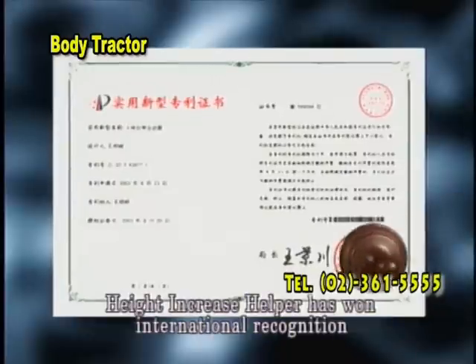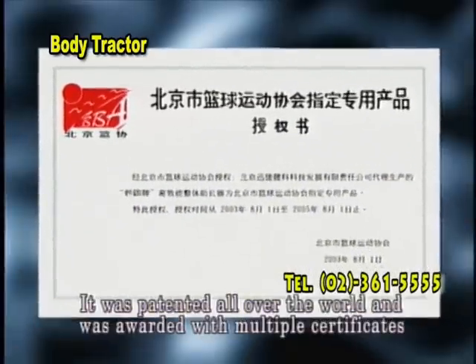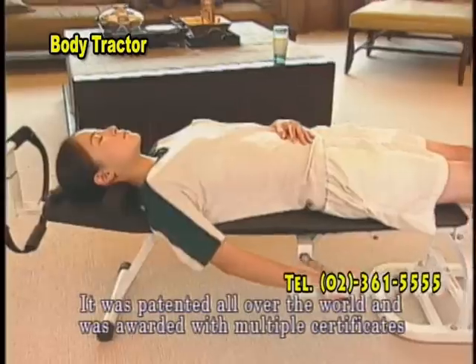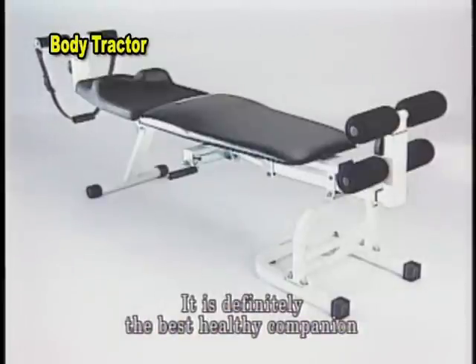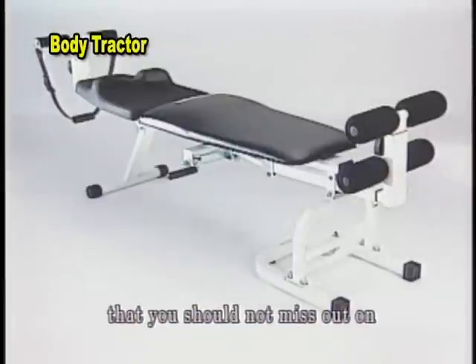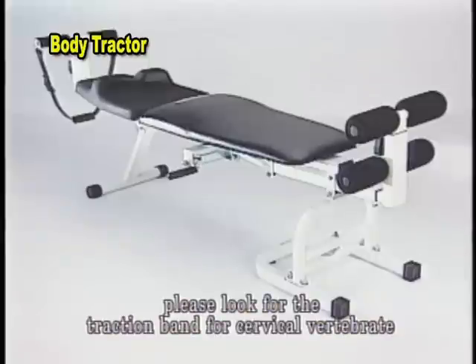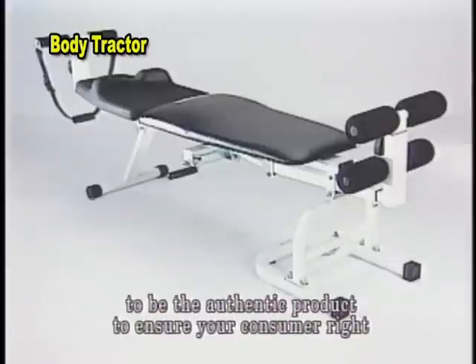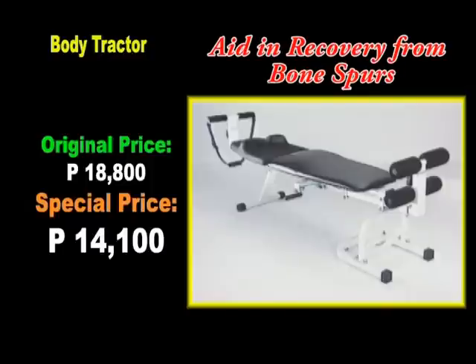Height Increase Helper has won international recognition from medical experts in many countries. It was patented all over the world and awarded with multiple certificates — it is definitely the best healthy companion you could not miss out on. When purchasing Height Increase Helper, please look for the traction band for cervical vertebrae to ensure you receive the authentic product and protect your consumer rights.